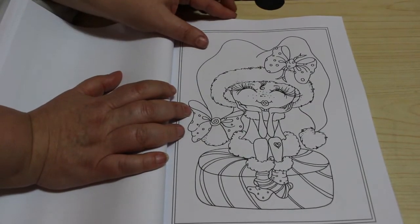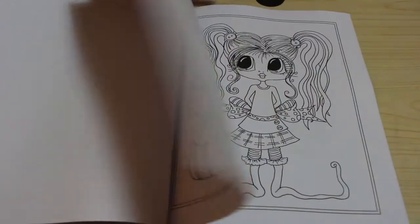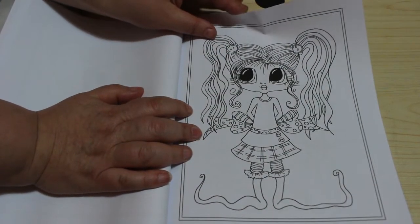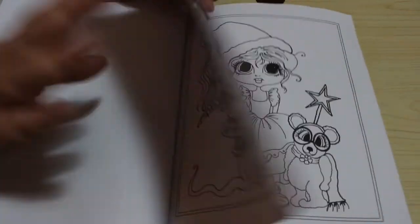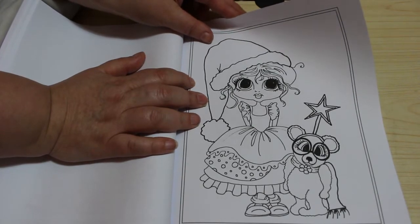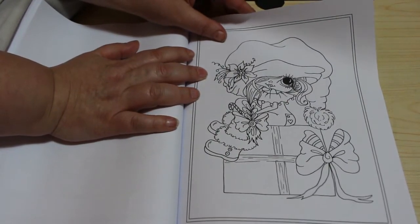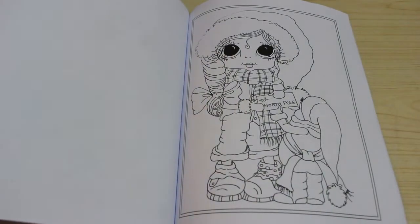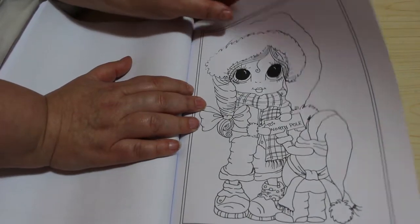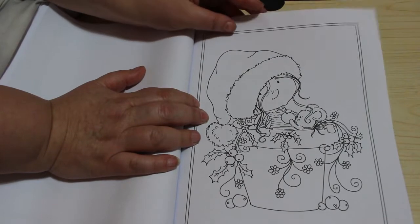Oh, that's so adorable! You're saying that about pretty much every single coloring page in this book — but that's why I like these, they're very sweet. I love her crazy bunches! I do like them, they are good, aren't they? These are really good. Nice one with a present there, sitting on top of it.